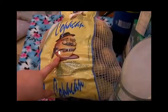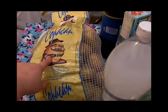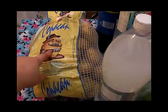Os comento, compré esta malla de papa — compré dos mallas de papa, son de 5 kilos y estaban a 2,90.